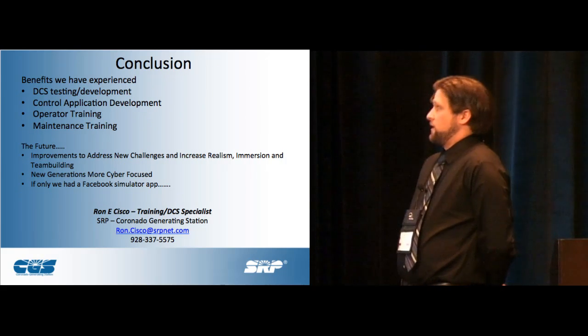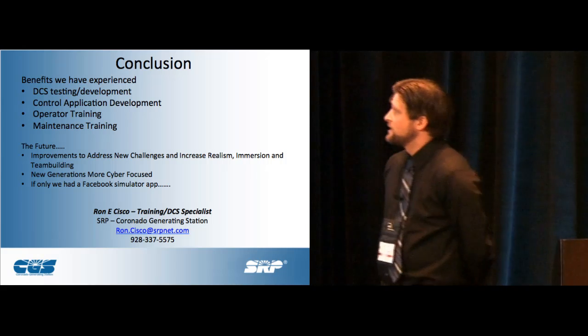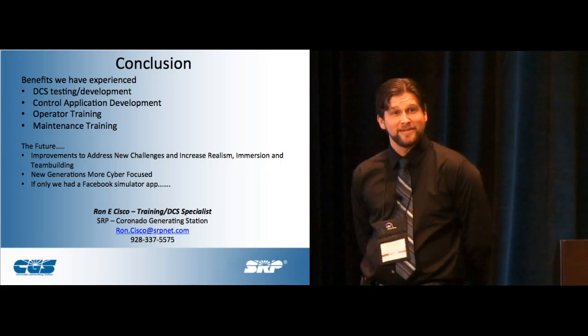That's really all I've got. There are the benefits we've experienced, and that's kind of where we're going. Thank you.